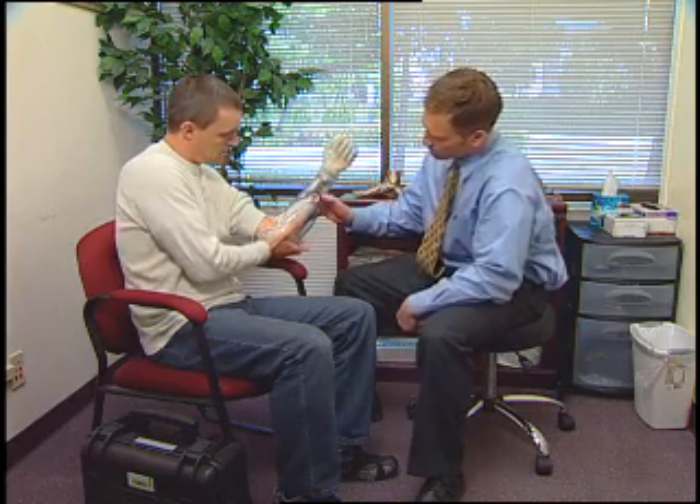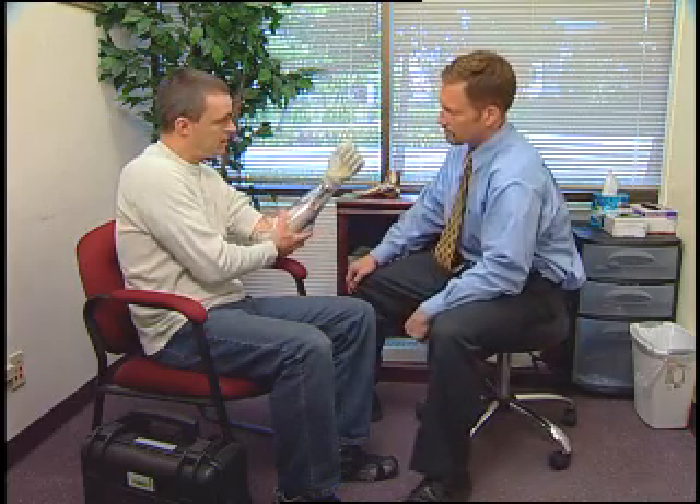Touch Bionics has been very helpful in getting started with the i-limb since it's such new technology and there's not much history out there, not much experience from a clinical aspect. Touch Bionics has been very easy to work with, providing answers to questions, customer service, just working through the bugs, if you will, with fitting the new hand. Kieran's feedback on the i-limb hand has been really very impressive.